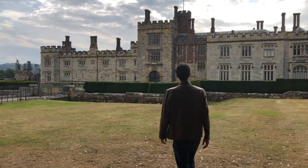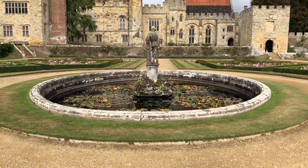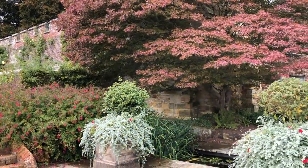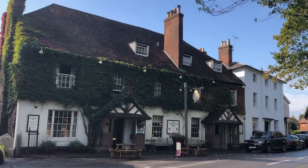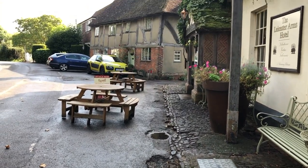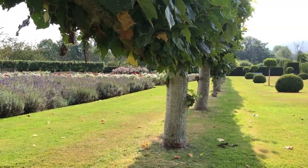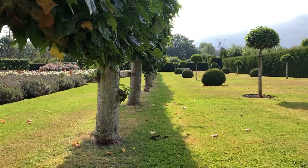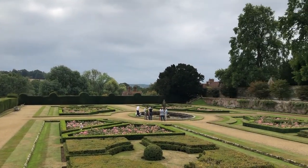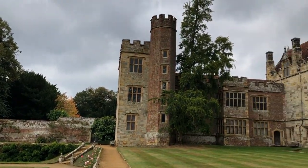Fun fact for those interested — and something we didn't know at the time — this property is actually only a couple miles away from what's called Hever Castle, which happens to be the property that Anne Boleyn grew up in. The picture-perfect town of Penshurst is a joy to walk around. The estate itself is lovely inside and out, with well-preserved interiors and various gardens. The property has also apparently been used as a filming location for movies like The Other Boleyn Girl and The Princess Bride.